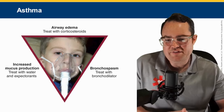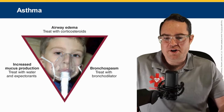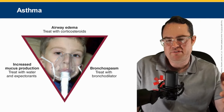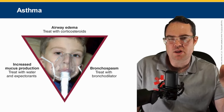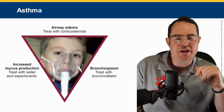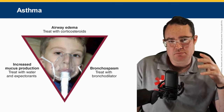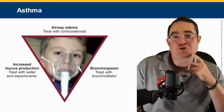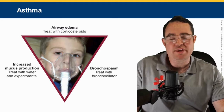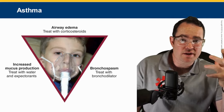For increased mucus production, we give nebulized medications. One is Atrovent — ipratropium bromide — at 0.5 mg, inhaled via nebulizer. Remember, we flow nebulizers at 6 to 8 liters per minute.